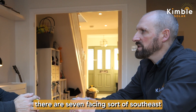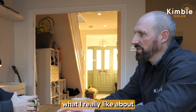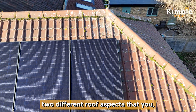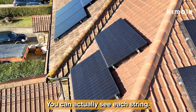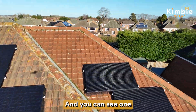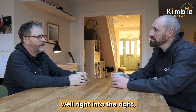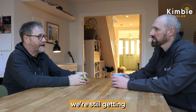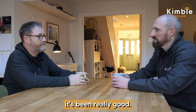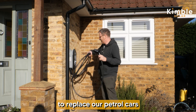You've got 15 panels installed — about seven facing southeast and eight facing southwest. What I really like about your installation is that because you have two different roof aspects, the delivery of power is smoother across the whole day. You can see each string: one string performs well in the morning and the other performs well in the evening, going right into quite late in the evening. Even when it's not sunny we're still getting a lot of generation.